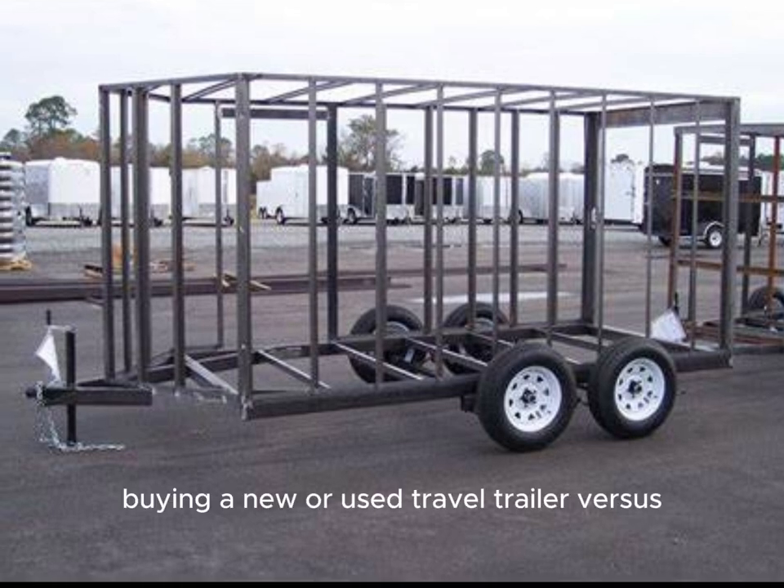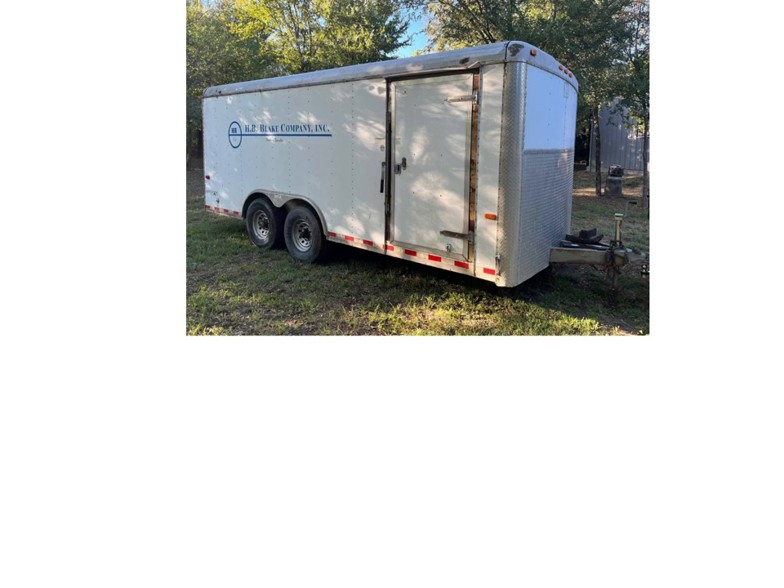Buying a new or used travel trailer versus converting a cargo trailer into a travel trailer. Most older travel trailers are built with 2x2s and less durable lightweight materials that are susceptible to being easily damaged and to water leaks.